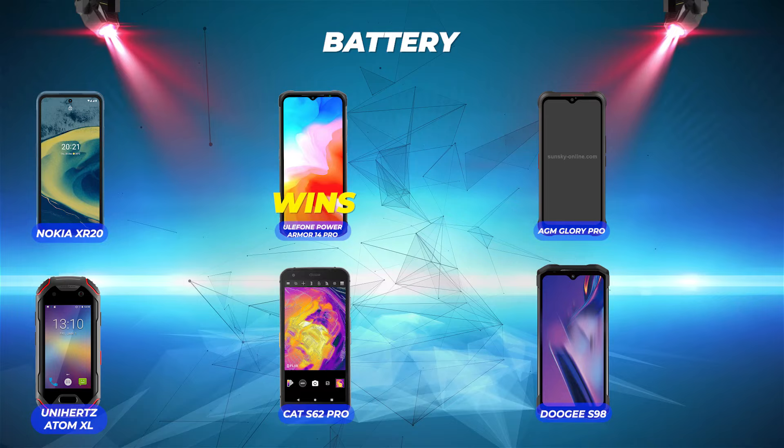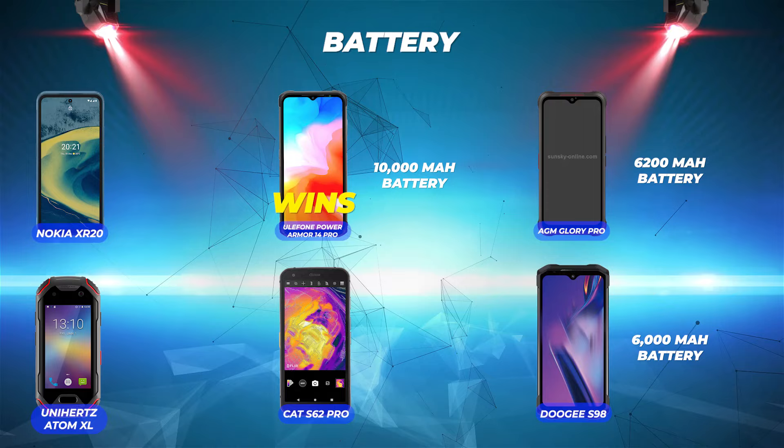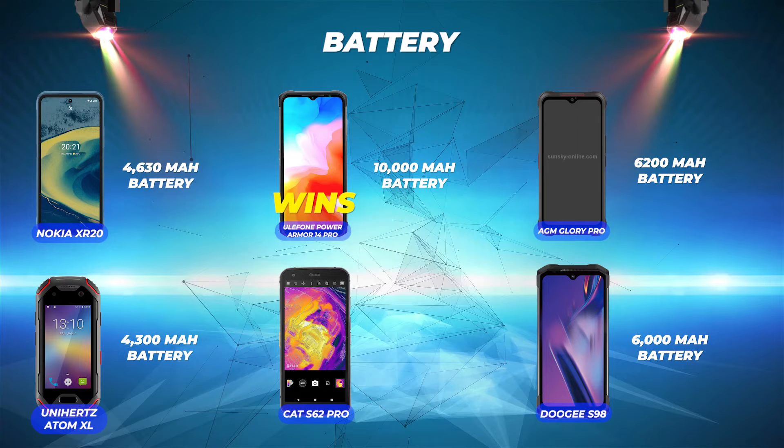Battery: Ulefone Power Armor 14 Pro dominates with its 10,000 mAh battery, followed by AGM Glory Pro's 6,200 mAh battery, then Doogee S98 Pro with 6,000 mAh, followed by Nokia XR20's 4,630 mAh battery. Next is Unihertz Atom XL with a 4,300 mAh battery, and last is Cat S62 Pro with its 4,000 mAh battery.